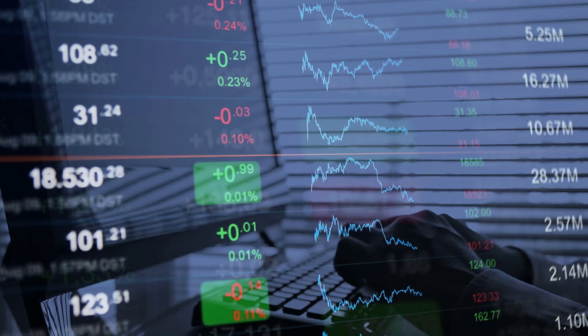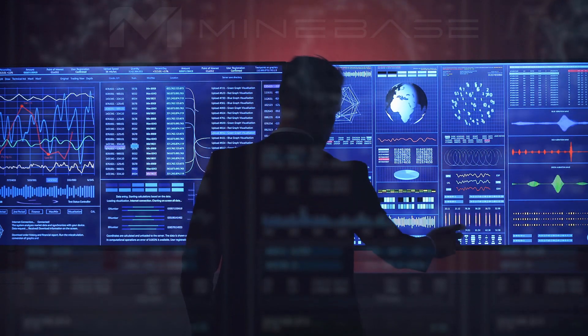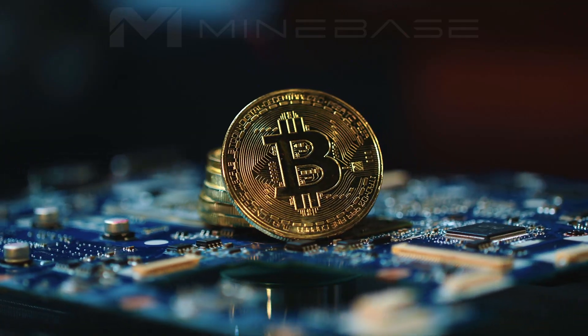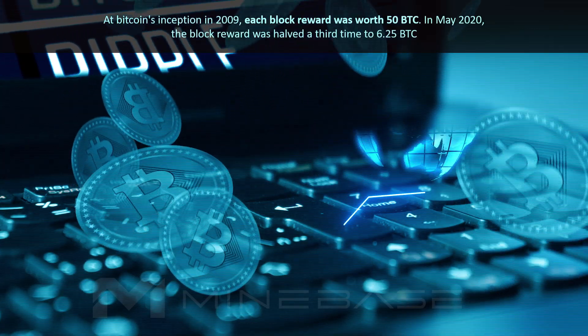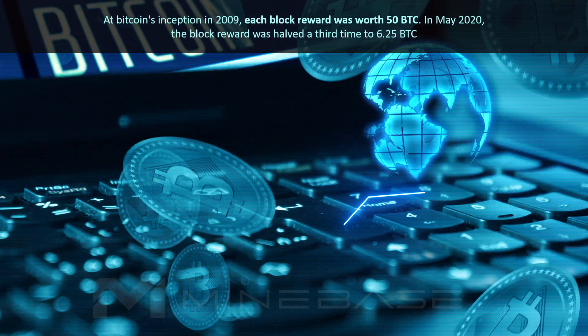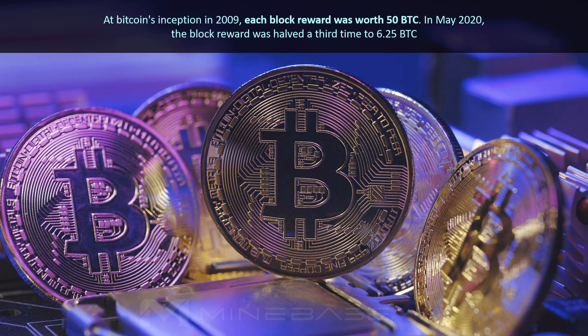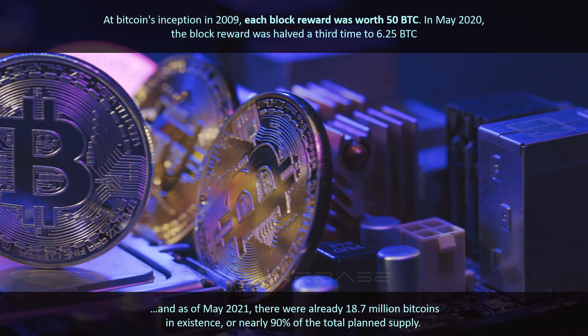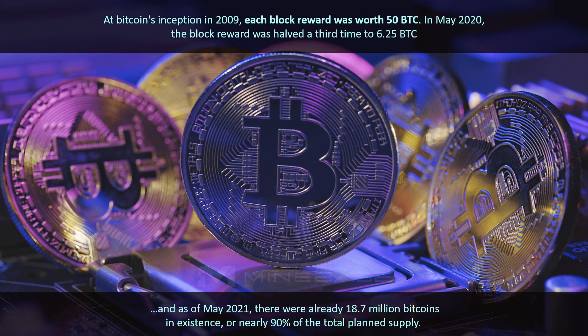Bitcoin mining is about trust. With proof of work, no one can tamper, and Bitcoin is valued by the cost of the energy required to create it. At Bitcoin's inception in 2009, each block reward was worth 50 BTC. In May 2020, the block reward was halved a third time to 6.25 BTC. As of May 2021, there were already 18.7 million Bitcoins in existence, or nearly 90% of the total planned supply.